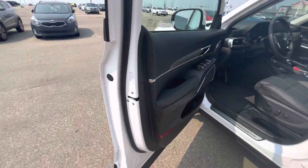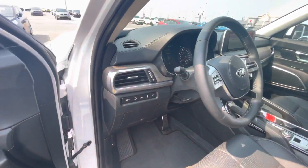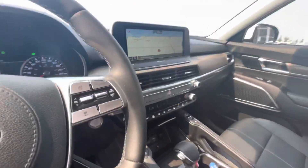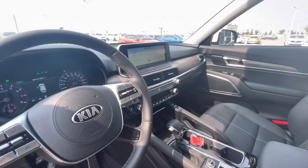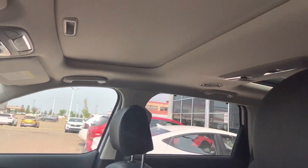We'll take a look on the inside here real quick. You do have the nice wood grain panel in here, navigation, heated seats, cooling seats, your 360 camera, Apple and Android CarPlay, and then you do have a nice sunroof in here as well.